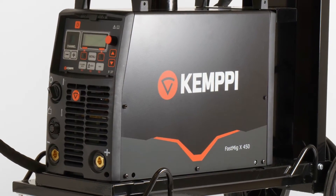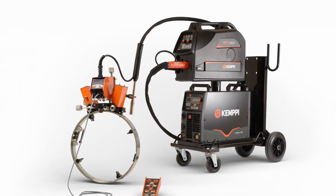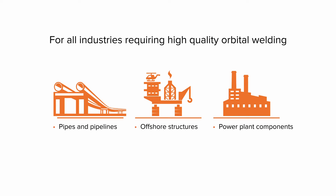Kempi is the pioneering company within the welding industry. With our decades-long history of expertise in welding innovations, we bring process knowledge into mechanized MIG welding like you've never seen before.